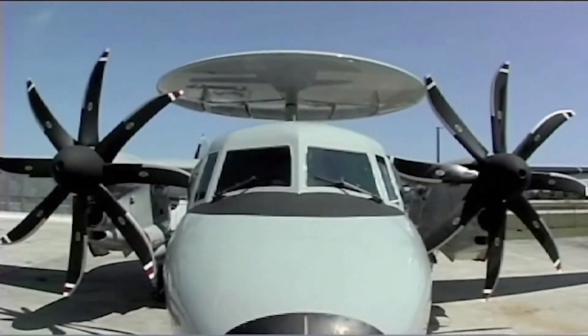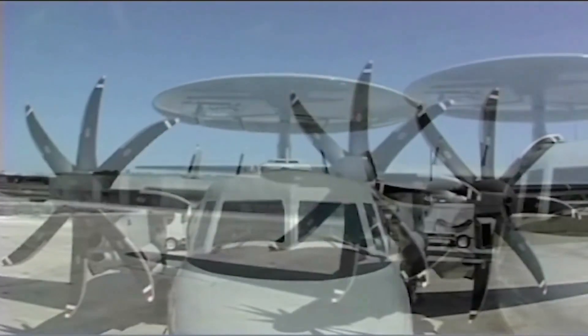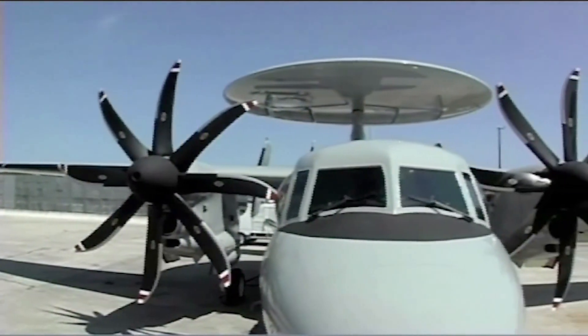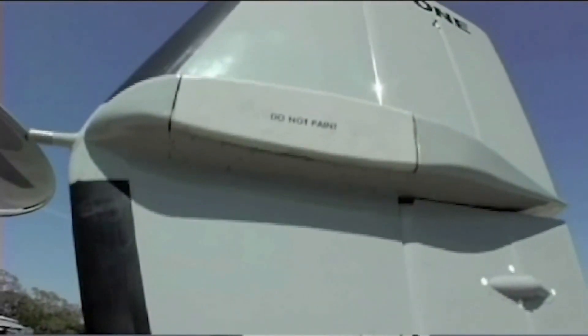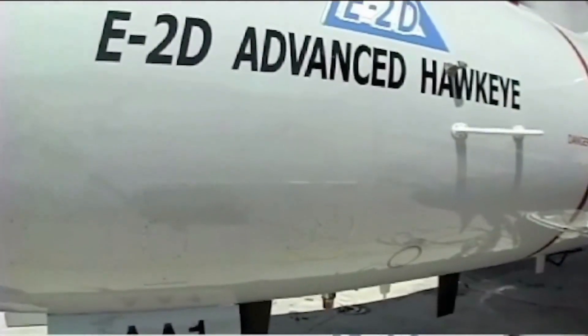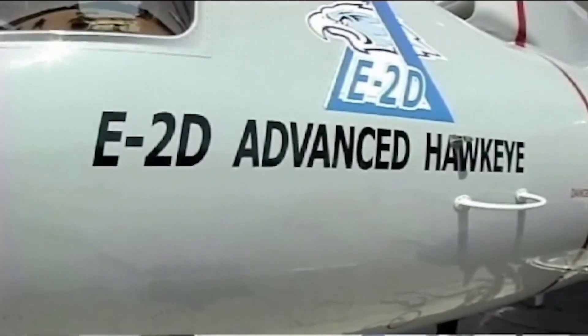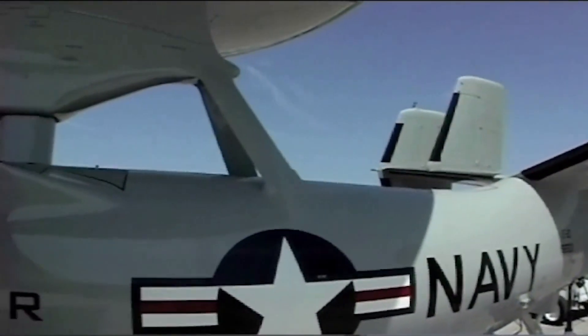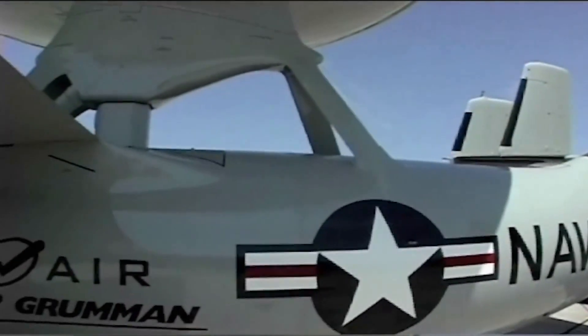On the outside there are only two things that have changed: a cooling scoop that got a little bit bigger and a SATCOM antenna that became a flush mount. Otherwise it looks the same on the outside, but on the inside everything is new — new radar, new electronics, new computers, and a new interface for everybody to use, including adding a capability for the cockpit to control the mission system as well.